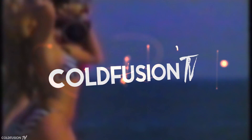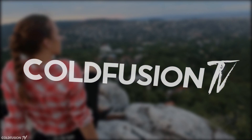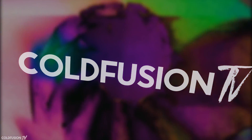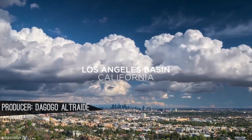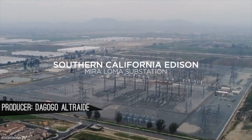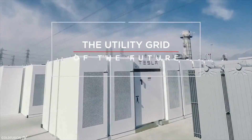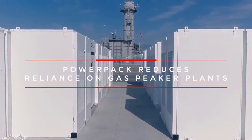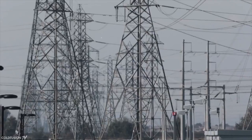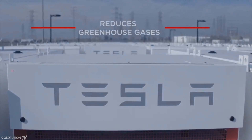You are watching ColdFusion TV. Welcome to another ColdFusion video. It seems that things are once again moving faster than anticipated with alternative energy technology. Wind and solar power are great, but the main issue with these forms of power generation was storing energy for later use — until now. Tesla Energy and Elon Musk have been making headlines in recent weeks due to pulling off feats that many analysts thought would be years away. In this video, we'll take a look at what's been going on.